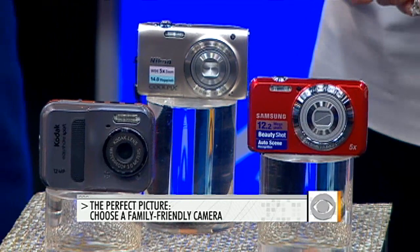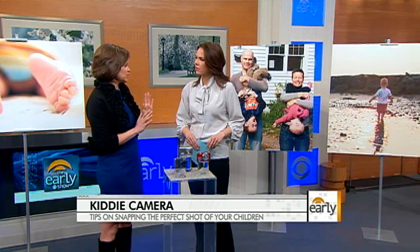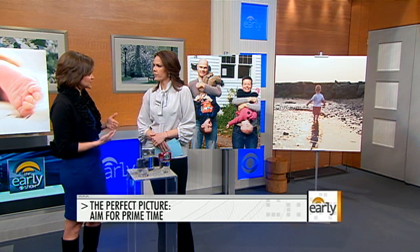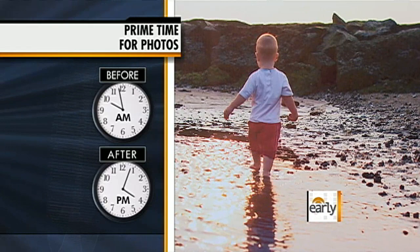There are certain times of day that are better than others for taking pictures. You want to be shooting before 10 a.m. or after 4 p.m. when shooting outside, because the light during the middle of the day can cast harsh shadows. If you do need to shoot between 10 and 4, look for a setting on your camera called fill-in or force flash — you want to force that flash to get rid of those dark shadows.